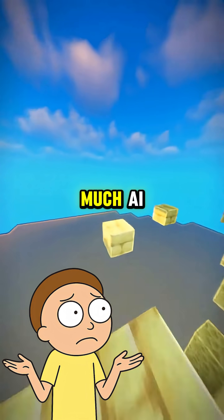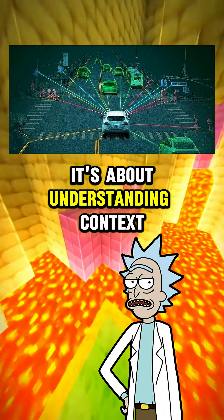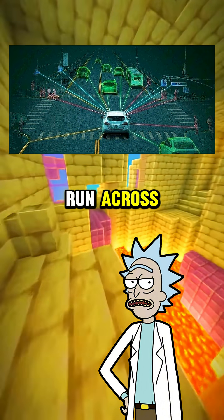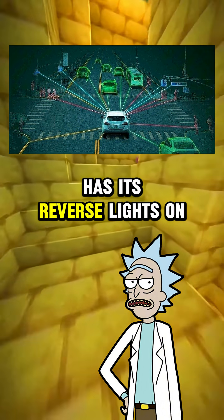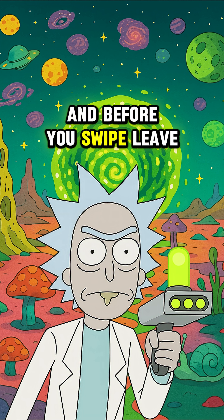Why does it need so much AI? Because driving isn't just about following lines on the road. It's about understanding context, like if that kid on the sidewalk is about to run across, or if that parked car has its reverse lights on. That kind of stuff is easy for humans but hard for machines.